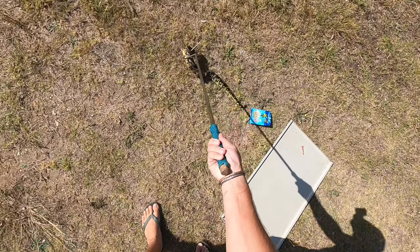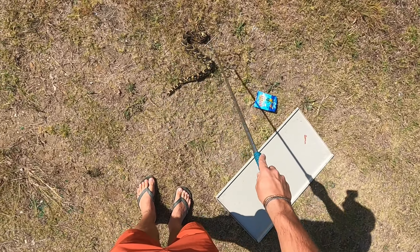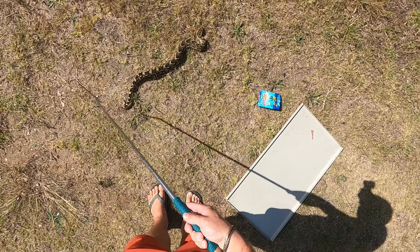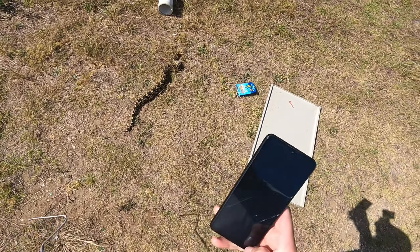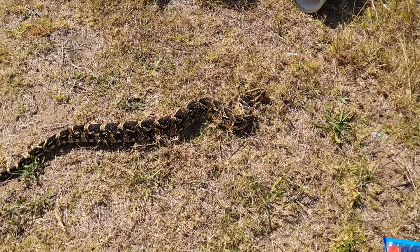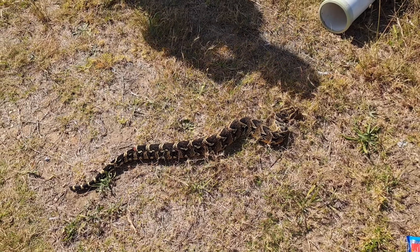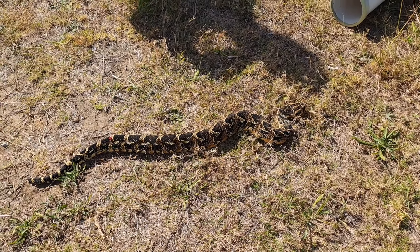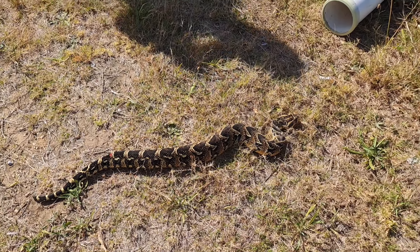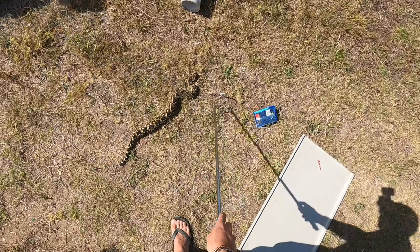Nice size puff adder. Do you reckon he's tried something or is he just normally that size? No, he hasn't eaten anything — he's just normally that size. Yeah, I saw a really big one the other day. That was you further up there? Yeah, it's a really nice big male puff adder. He wasn't convinced it was a puff adder, but now you know what a puff adder looks like, hey.